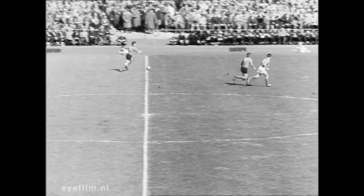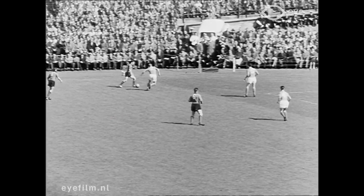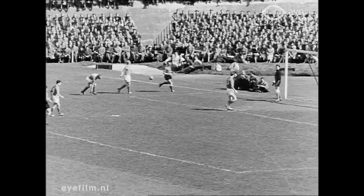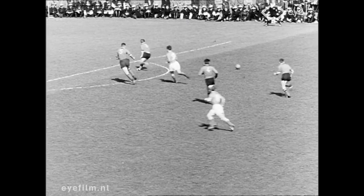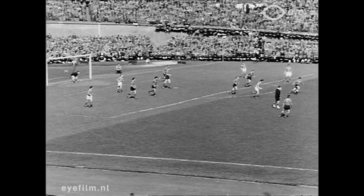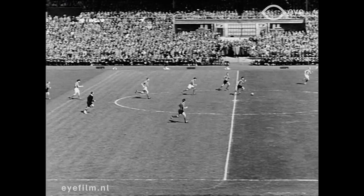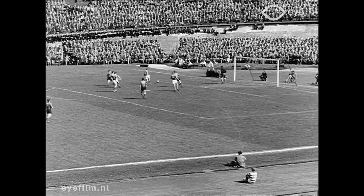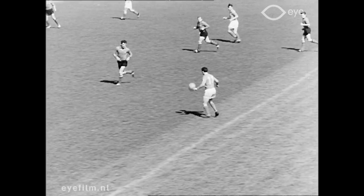Ze demonstreerden al in de eerste minuut een tal van fraaie combinaties. Zij speelden en de Nederlanders lieten met zich spelen, tot grote ongerustheid van de Oranje supporters, die niet wisten hoe ze het hadden. Mochten het onze jongens nu weer dan gelukken een aardige aanval op te zetten, het lukte hun niet de Belgische doelman van de stappen te verschalken. Telkens weer dreven de Rode Duivels met onstuitbaar elan de bal naar het doel van Frans de Munk, die hier gered werd door de doelpaal. Nerveus volgde het Nederlandse publiek de verrichtingen van onze voorhoede, die er maar niet in kon komen en die zich alsmaar de bal afhandig liet maken.